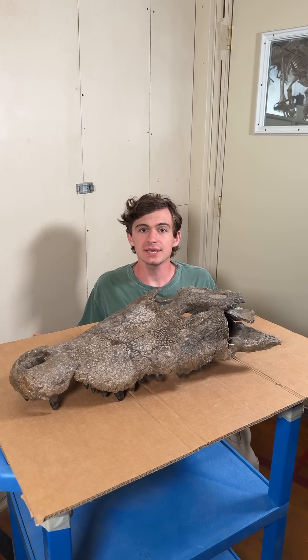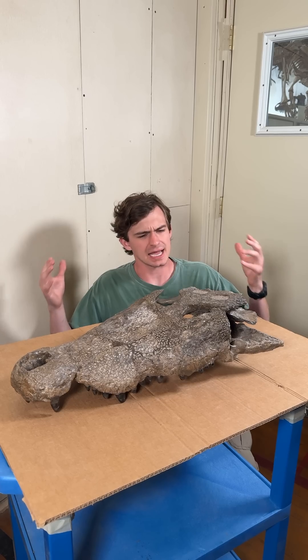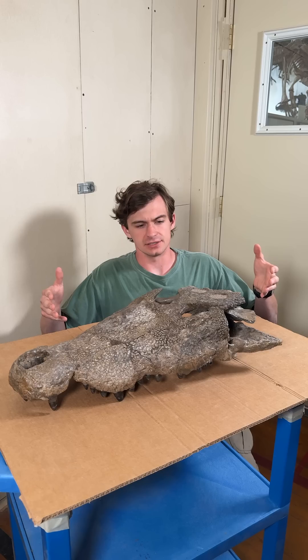Hi everyone and welcome to Fossil of the Week. My name is Hunter Schrader. We have a real treat for you guys this week. We have one of my absolute favorite groups of animals ever, and those are crocodilians.